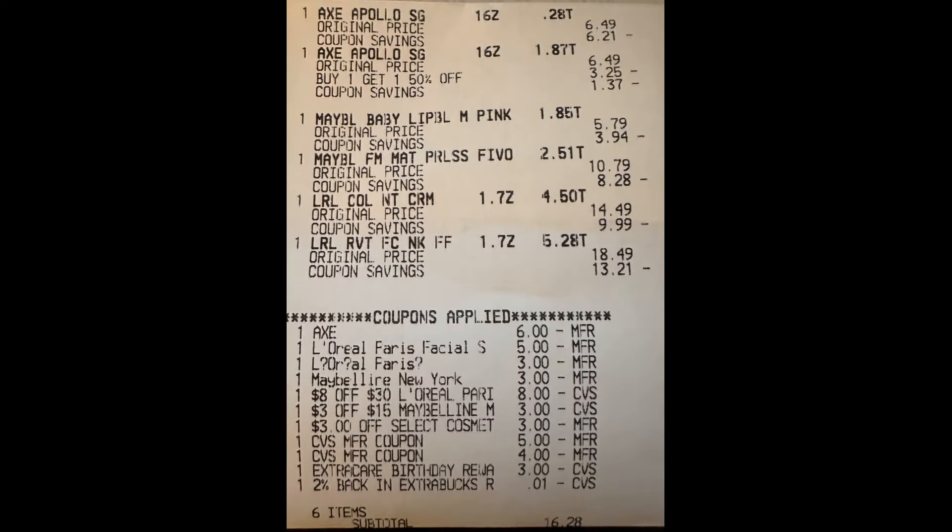Here's my receipt. I did not have any issues whatsoever at the register — everything rang up as it should. I used my $6 off two for the Axe, my $5 digital for one L'Oreal Paris, my $3 digital for the other L'Oreal Paris, my $3 digital for the Maybelline, the $8 off $30 for L'Oreal Paris, the $3 off $15 for Maybelline, and the $3 mystery CRT for Maybelline. Then I rolled two extra bucks — a $5 and a $4 — and used that $3 birthday reward. I'm not counting that $3 as money I spent, since I never counted it as a reward I earned — it's technically just free money.